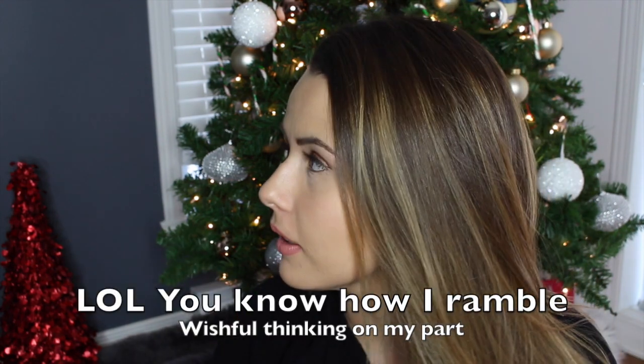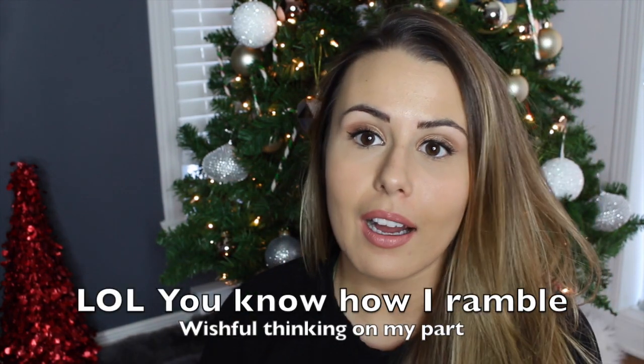Hey guys, this will probably be thrown into a vlog — you can walk around, it's not a super formal video. I went down to Louis Vuitton today and bought myself my Christmas present. I purchased it from the Ogilvy Louis Vuitton boutique in downtown Montreal and I am so, so excited.